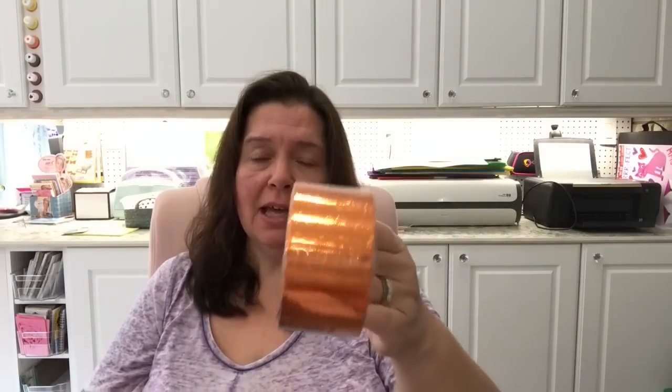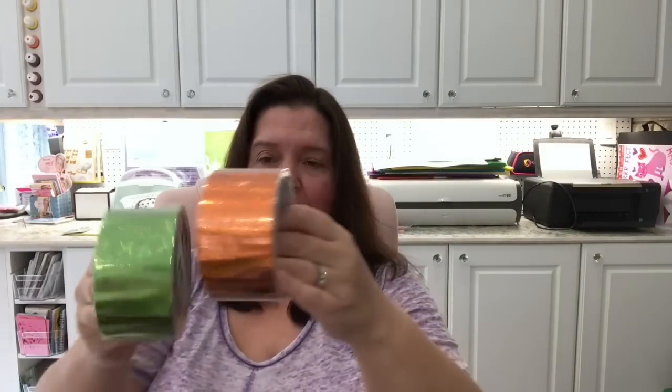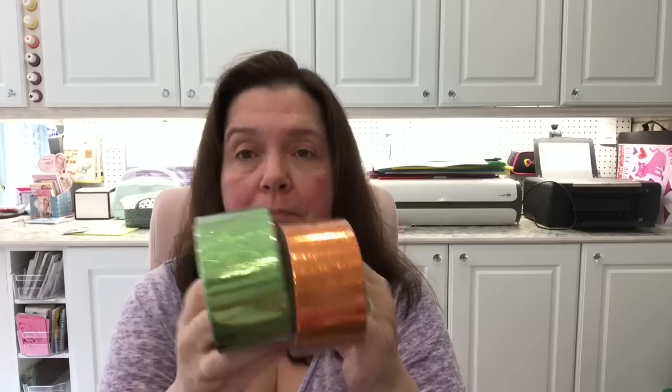I also got this metallic duct tape — I thought it would be cool to make some metal-looking embellishments out of cardboard and embossing mats, using this to make them look like metal even though they're not.